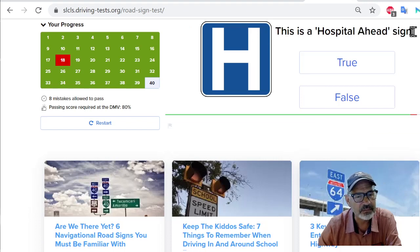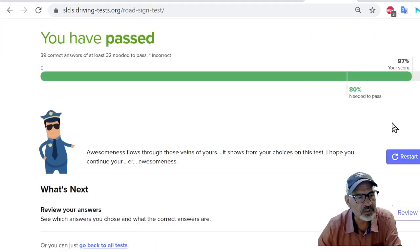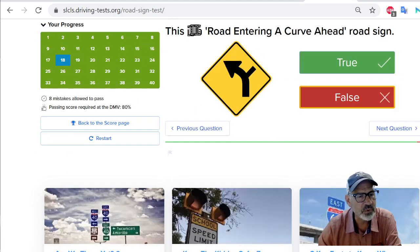This is a hospital ahead sign — I think that's right. H is for hospital, hospital ahead. True. So we only got one wrong. Let's review results. This is a road entering a curve ahead sign — apparently yes. What made them think they needed to put a little side road on there to confuse us? That's not right for them to do that, but they decided to do that. So that's the one I got wrong.